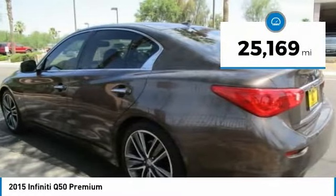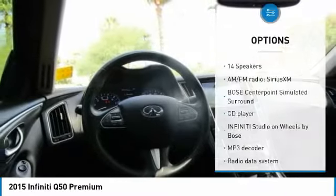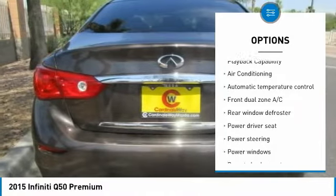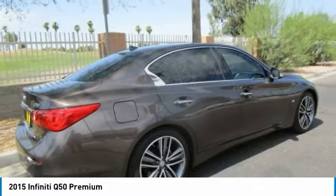This vehicle has less than 30,000 miles. Here are some of this vehicle's great options: power passenger seat, traction control, air conditioning, dual airbags, leather wrapped steering wheel, power steering, alloy wheels, four wheel disc brakes, compass, and security system.